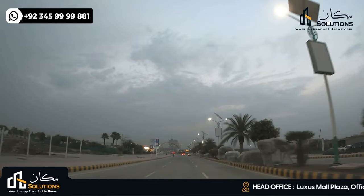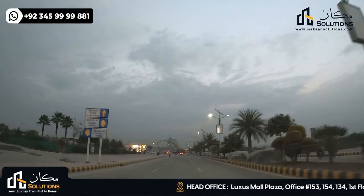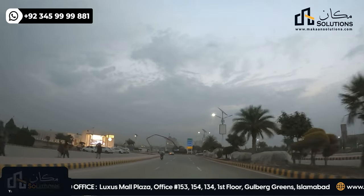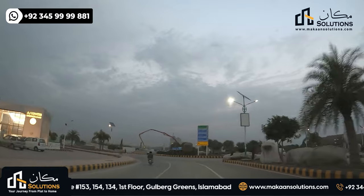At the first roundabout, on the right side is the Telenor office area — a 168 Kanal area which is the Telenor head office.